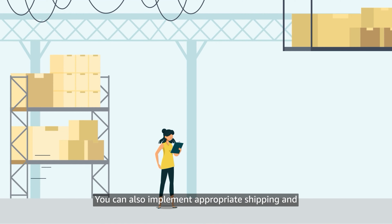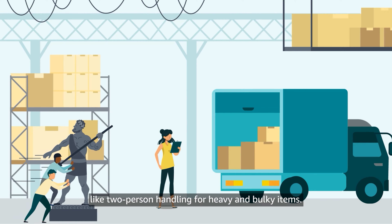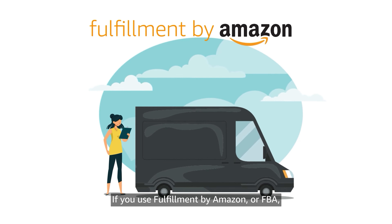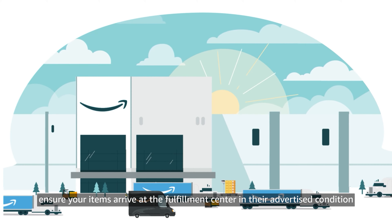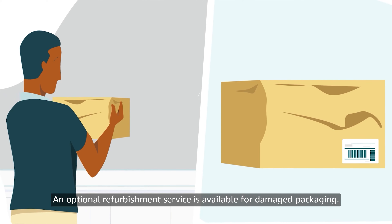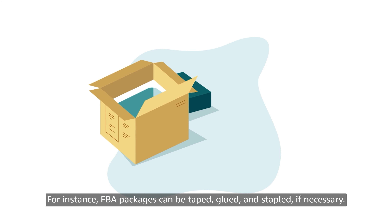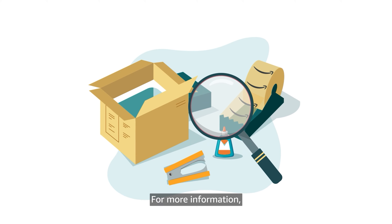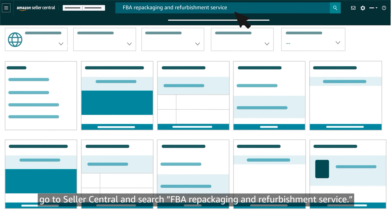You can also implement appropriate shipping and handling procedures for self-fulfilled orders, like two-person handling for heavy and bulky items. If you use Fulfillment by Amazon, or FBA, ensure your items arrive at the Fulfillment Center in their advertised condition and appropriate packaging. An optional refurbishment service is available for damaged packaging — for instance, FBA packages can be taped, glued, and stapled if necessary. For more information, go to Seller Central and search FBA Repackaging and Refurbishment Service.